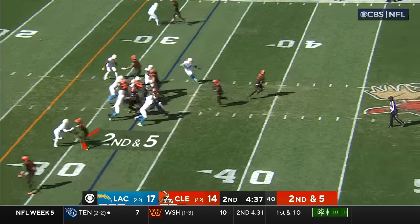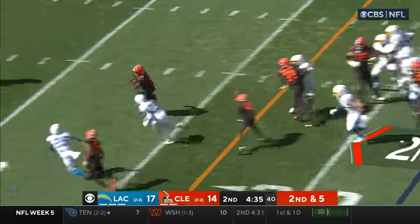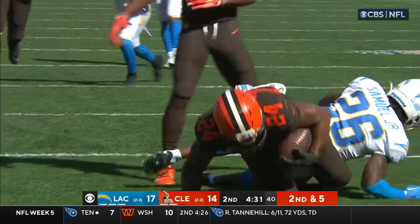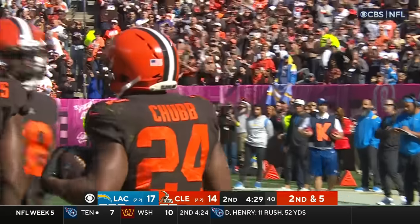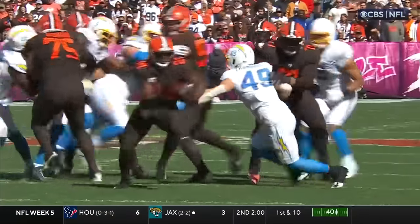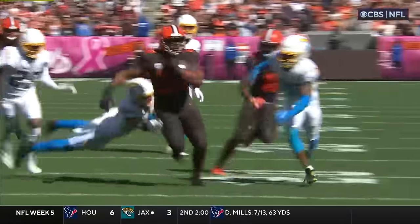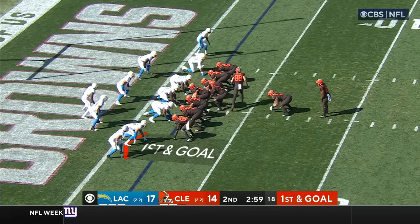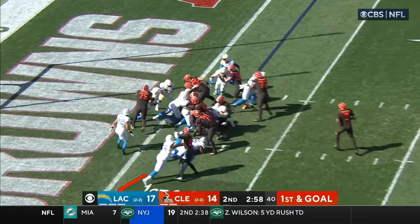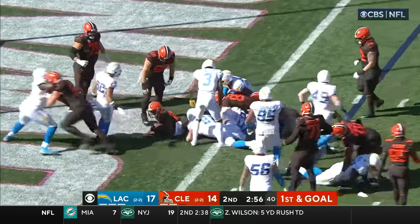On second and five here's Chubb — Chubb breaking through, inside the ten, inside the five, to about the three-yard line. It'll be first and goal for Cleveland. It's not a pretty sight when you see Nick — to the end zone for the touchdown.